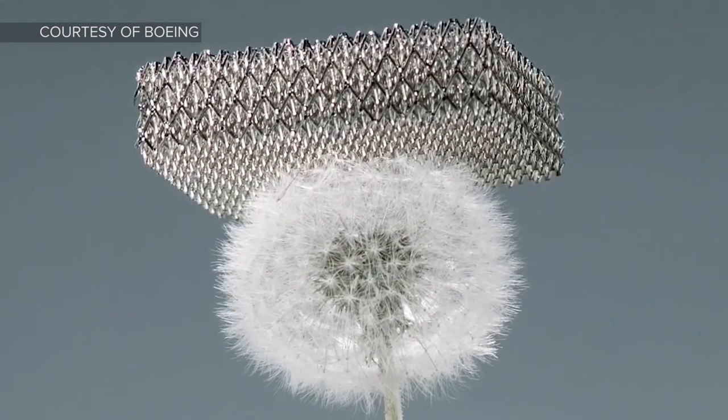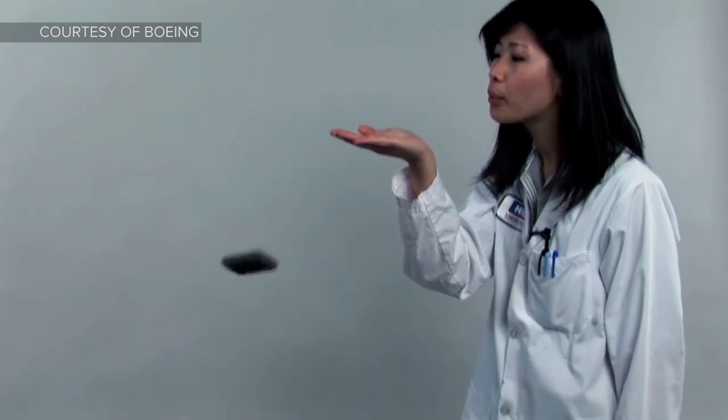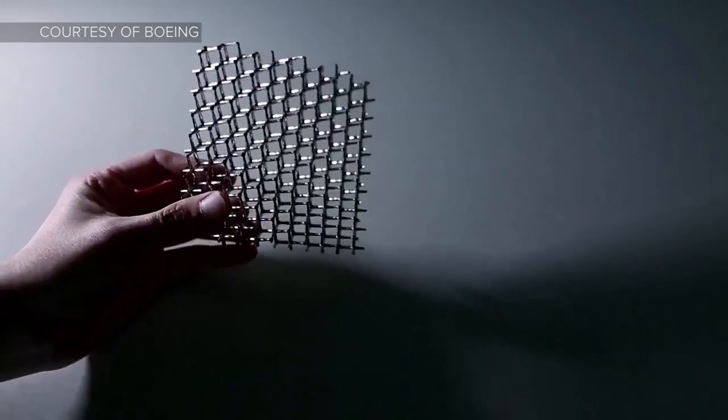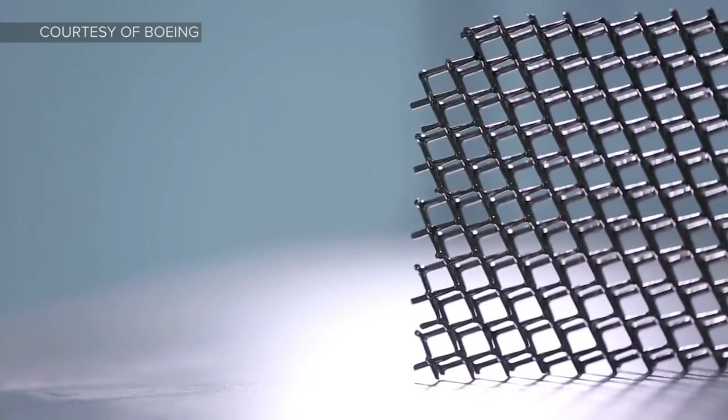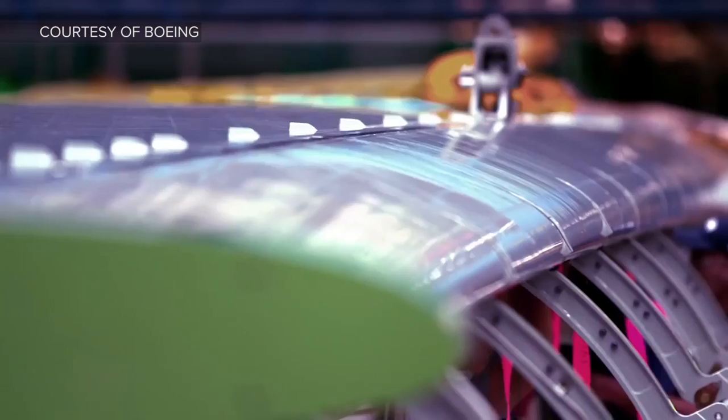The material itself is 99.99% air, and the wall thickness of the hollow tubes that make up the micro-lattice are a thousand times thinner than a human hair, which is pretty futuristic stuff. Possible applications for this metal micro-lattice include Boeing's own airplanes or maybe even cars, because HRL Laboratories works with General Motors.